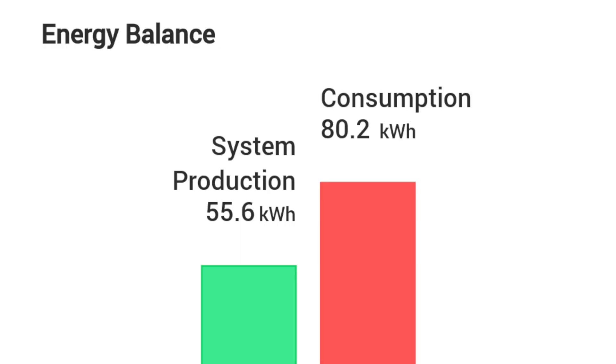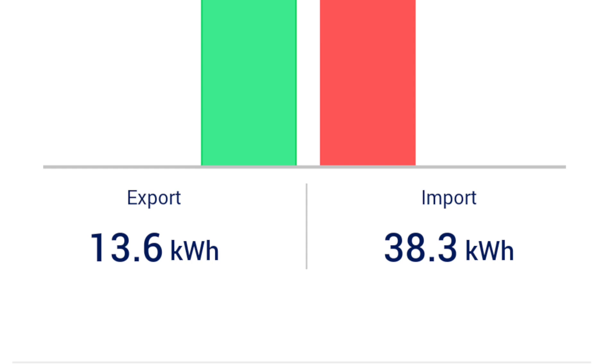Overall that particular day we produced 55.6 kilowatt hours and we consumed a total of 80.2 kilowatt hours. We only imported 38.3 kilowatt hours from the grid and sent back 13.6 kilowatt hours when we were actually producing more than we were consuming. Our electric company does something called net metering, which means that for every kilowatt hour we send them when we overproduce, they give us a credit for 1 kilowatt hour. So for this 24-hour period we should actually only be charged for 24.7 kilowatt hours.